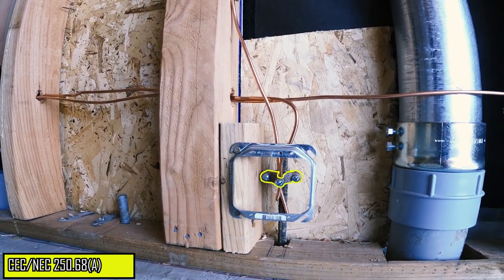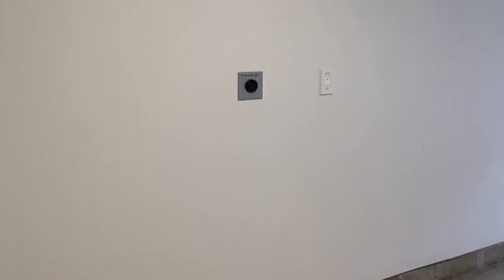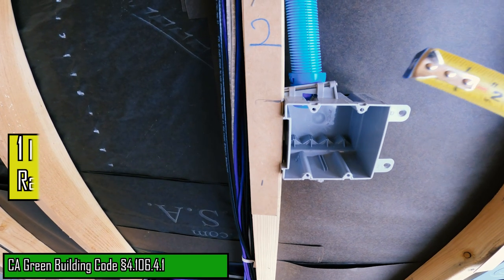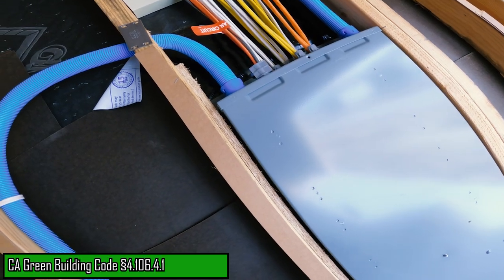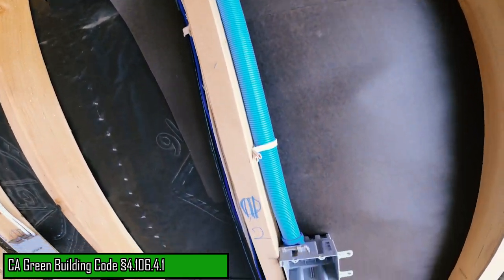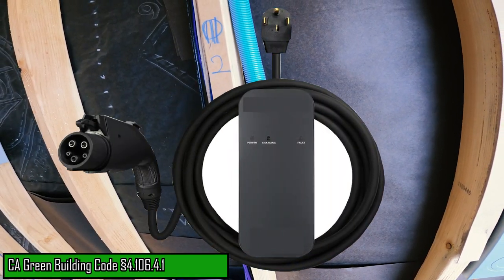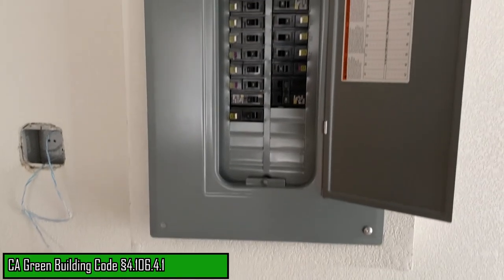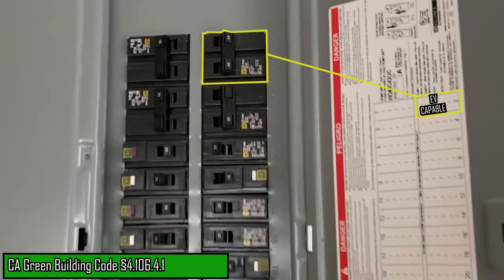The metal mud ring can help assure the clamp connection will not be covered by the installation of drywall later in the phase. Now in California, new single-family dwellings are required to provide for future electric vehicle chargers, which includes the installation of a one-inch minimum conduit raceway that originates at the main service or sub-panel and terminates into an outlet box in proximity to the location of the future EV charger. The service or sub-panel must also provide capacity to install a 40-amp minimum dedicated branch circuit and a space reserved to allow for the installation of the breaker.